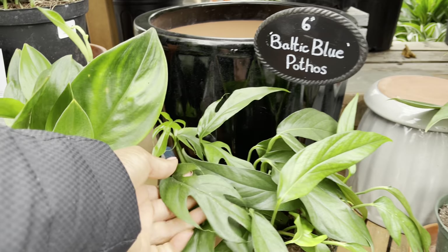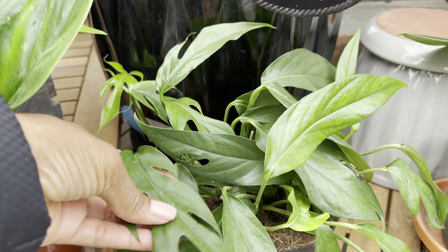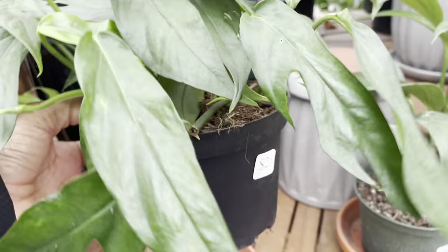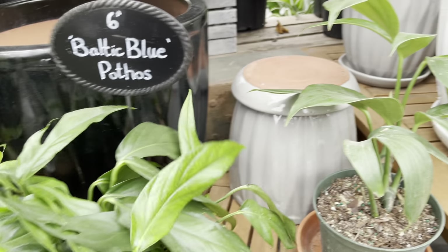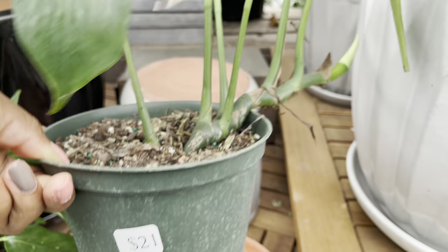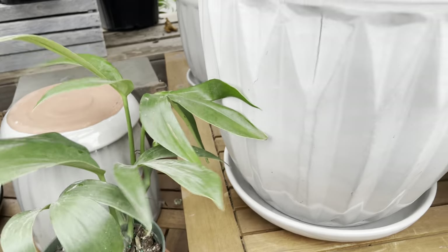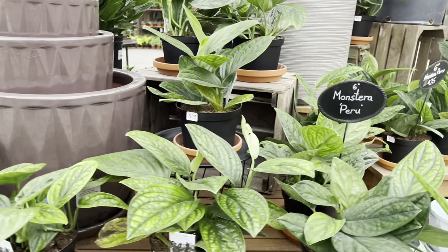They also have the scindapsus — this one's the dark form for $35. And check out this beauty up top for $25. There's some nice fenestrations on this Baltic blue — it's $25. $21 for the dragon tail and loads of fenestration on the leaves. Another section of Monstera peru for $21.